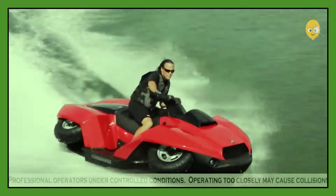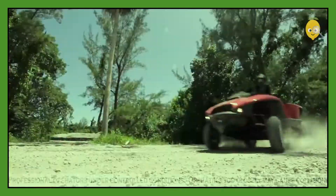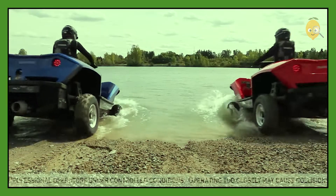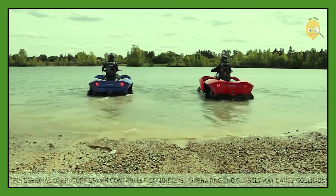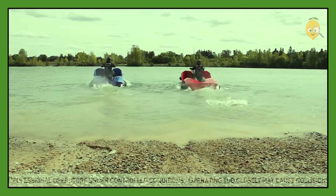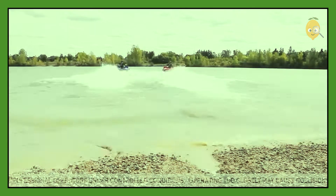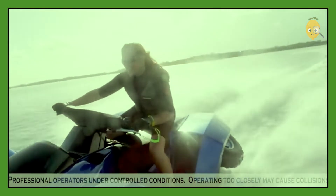It is made of lightweight material providing wide track and low center of gravity, which go a long way to ensure stability. The Quad Ski has a range of over 600 kilometers on land and can travel for up to 2 hours over water. It is available for sale in some regions of the U.S. at prices starting from US$40,000.